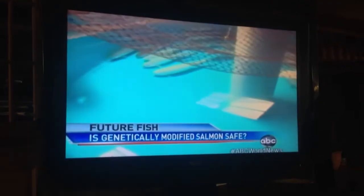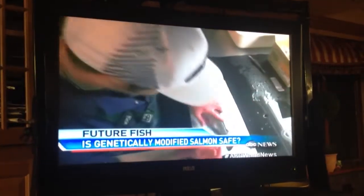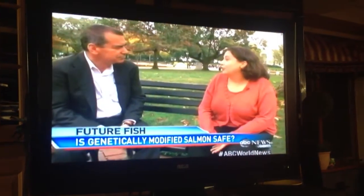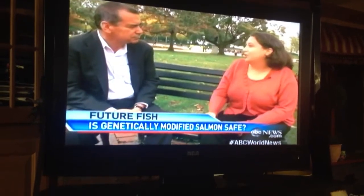Aquabounty says the fish are ready for market, and the company now awaits final FDA approval. But have we gone too far? It opens up a whole other section of the grocery store to this technology, which we think is still not fully understood.